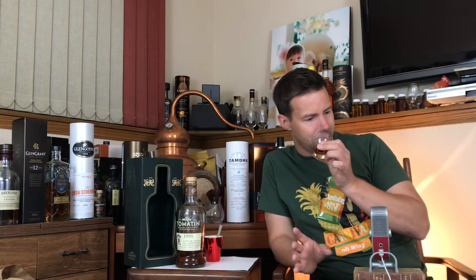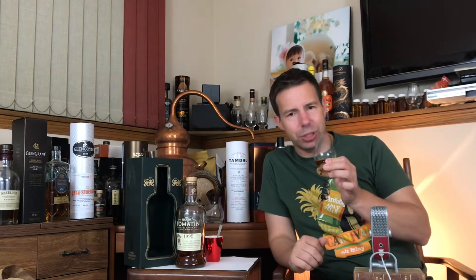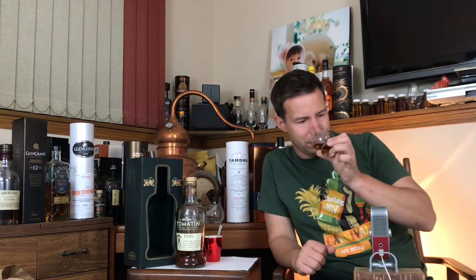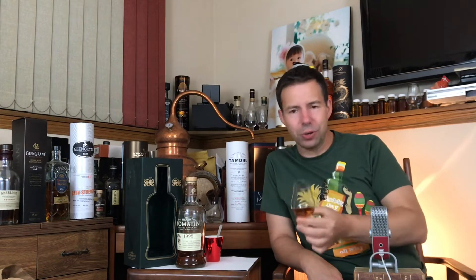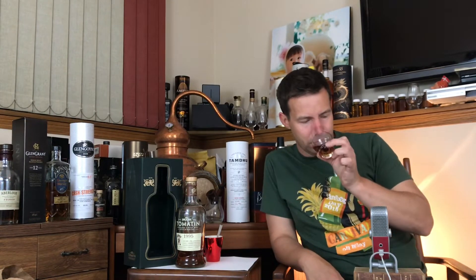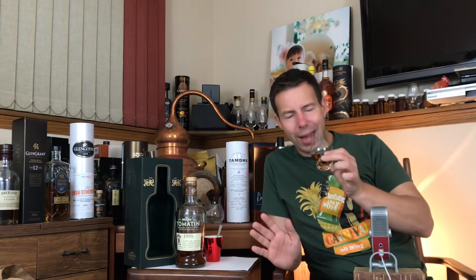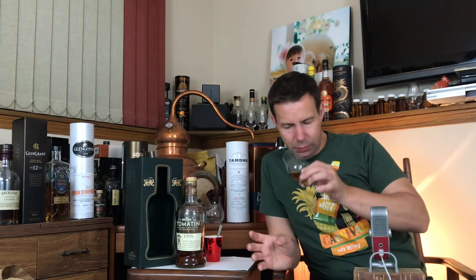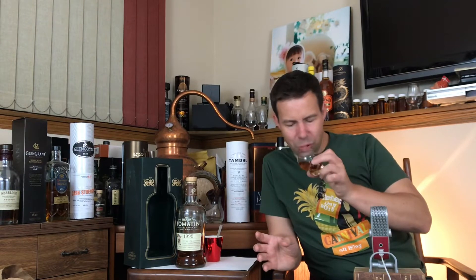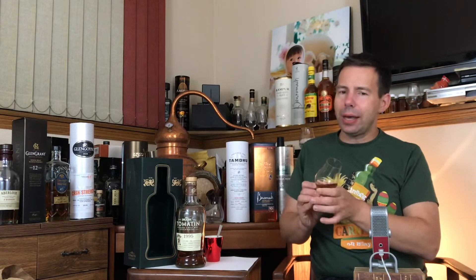Ginger — almost like a sushi pickled ginger, the pink ones. Fresh nectarines. A beautiful waxed oak furniture note. That's really coming through here. You can definitely smell its age.